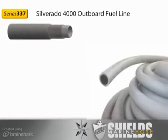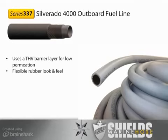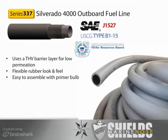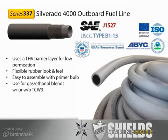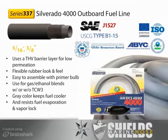The Silverado 4000 Series 337 is our premier outboard fuel feed line. Silverado 4000 uses a THV barrier layer to keep permeation very low. It features the look and feel of a rubber fuel line, and is very flexible and easy to assemble with a primer bulb. Silverado 4000 meets SAE J1527 Type B1-15. It is EPA, CARB, EC, and ABYC compliant, but is not fire-retardant. It is excellent for all gasoline-ethanol blends with or without TCW3. Its gray color helps keep the fuel cooler in direct sunlight to resist fuel evaporation and vapor lock. It is available in 5/16-inch and 3/8-inch inside diameter, and is also used in all EPA compliant Sierra primer bulb assemblies.